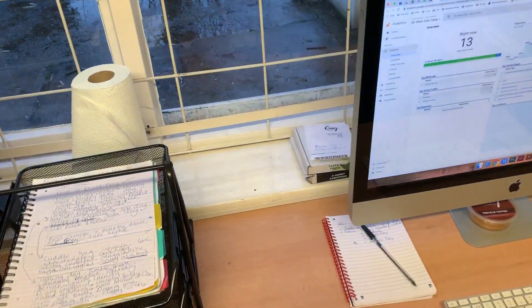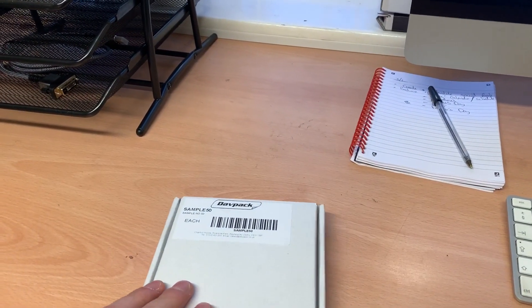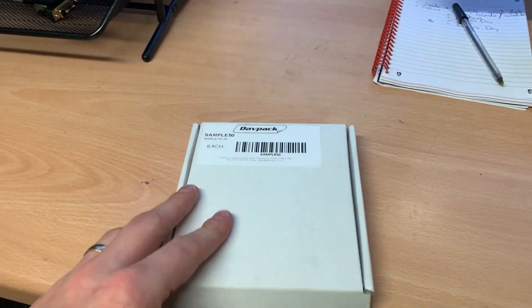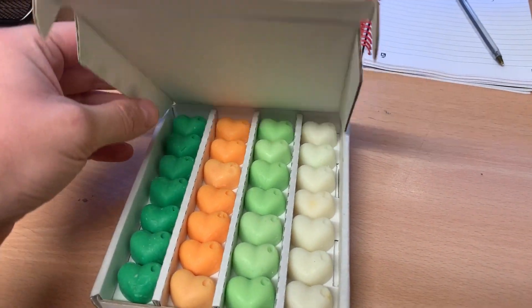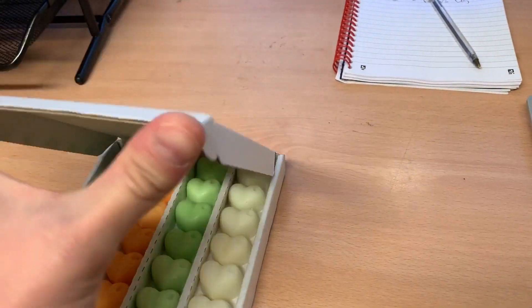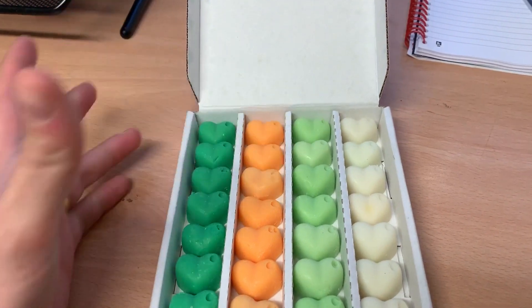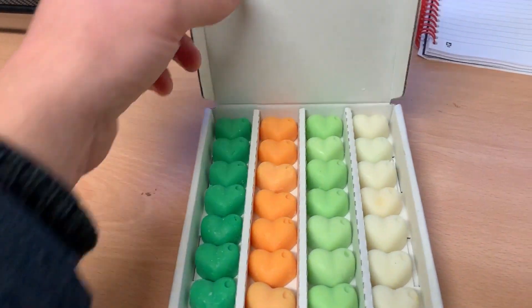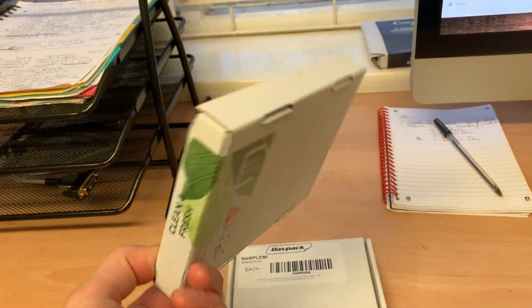We have a sample here of a custom-made box which will be used for these buy-one-get-one-free boxes. At the moment the boxes are similar to this, and when you open them there's a piece of tissue paper with everything stacked individually. But this sample is all nicely segmented inside. We're going to get these made for us, printed on the inside and on the front, so they'll have a really nice design. It will eliminate having to insert tissue paper and seal it with a branded sticker wrap around the outside.